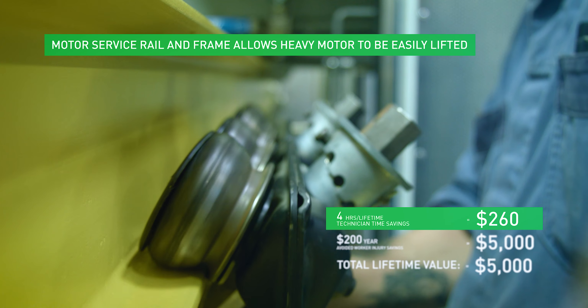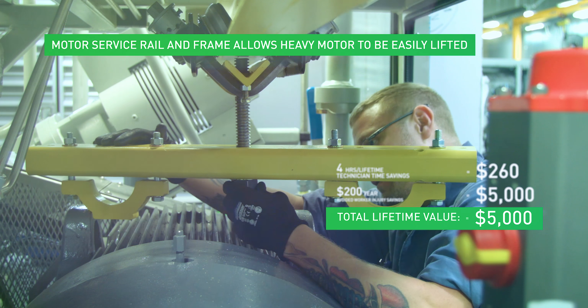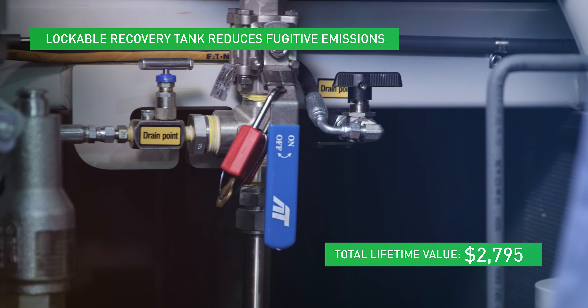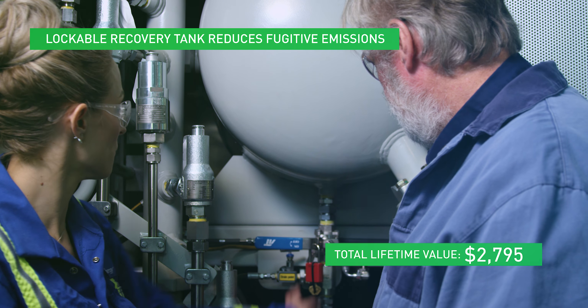The motor service rail and frame is easy to maintain with no additional equipment necessary. The removal of heavy parts lifting reduces the risk of injury or damage. The lockable recovery tank valve isolates the tank, eliminating the emission of fugitive gas, which would otherwise add to the compressor's CO2 footprint, saving time from venting, purging, and recommissioning the tank.